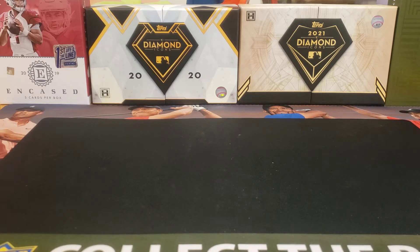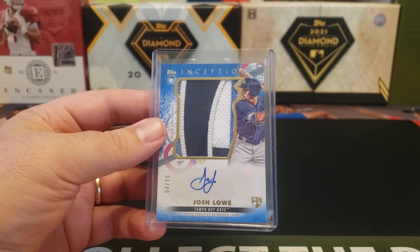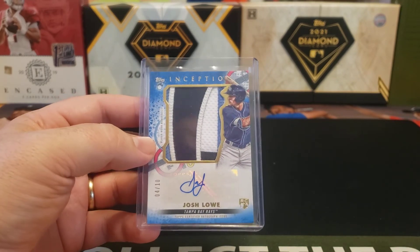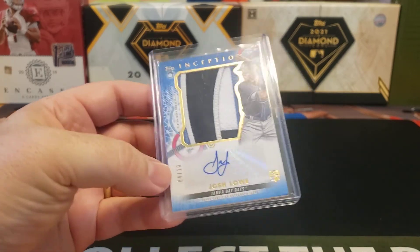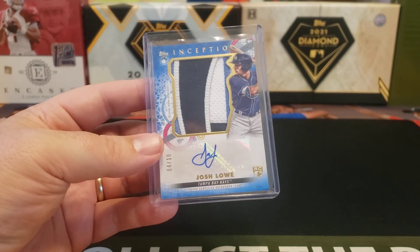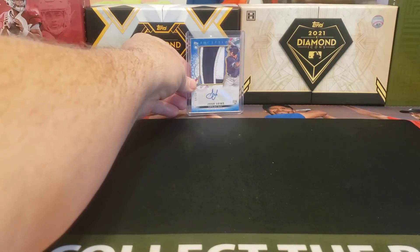I only picked up one card, and that is this Josh Lowe rookie patch auto — jumbo patch auto — out of 2022 Topps Inception. This is the Blue Parallel, which is numbered out of 10. I actually picked this up for like $100.